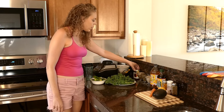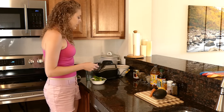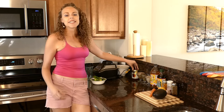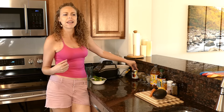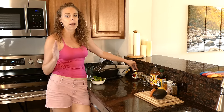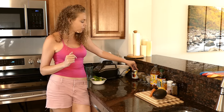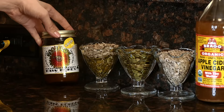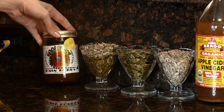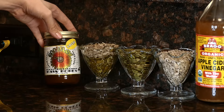The secret ingredient to making a really tasty dressing — especially something that can compete with store-bought or restaurant dressings — is using a little bit of honey to sweeten it. Here I have some raw organic honey; this one is actually local, made right here in Austin.